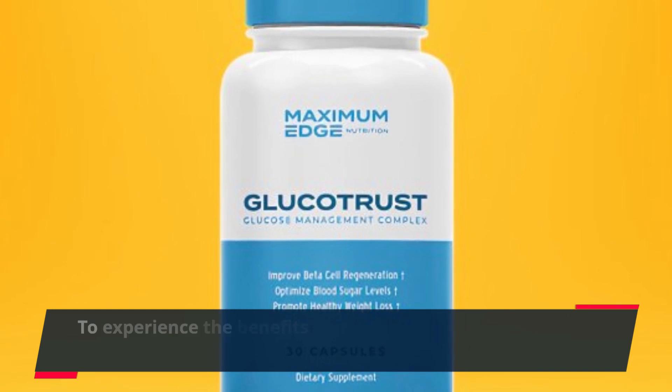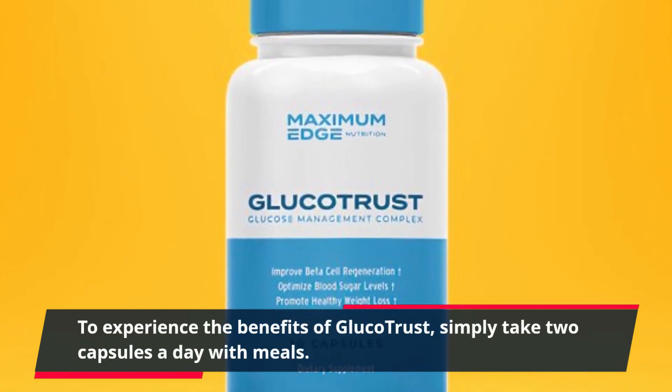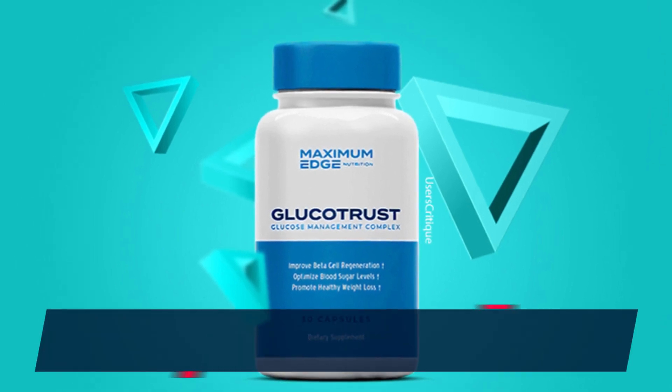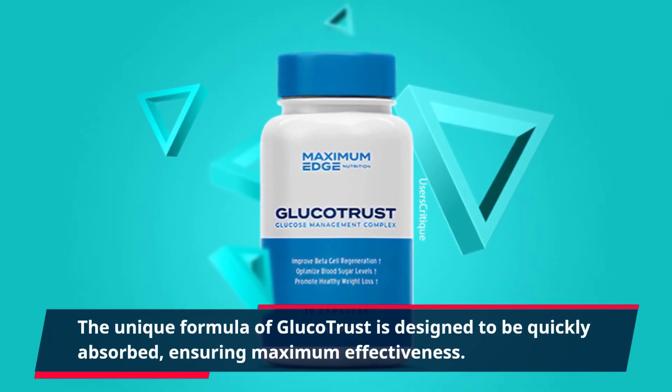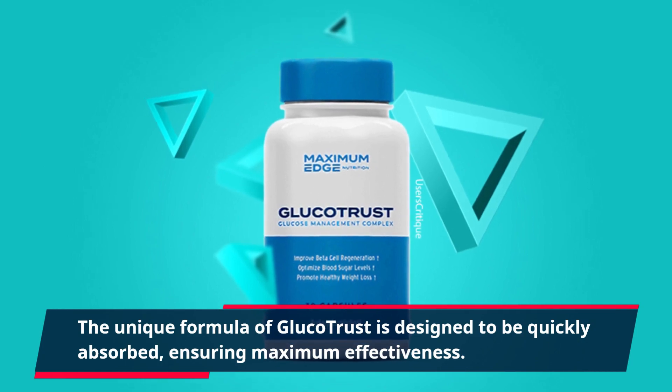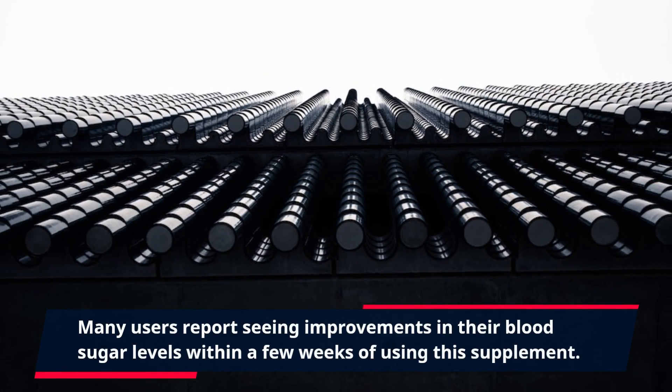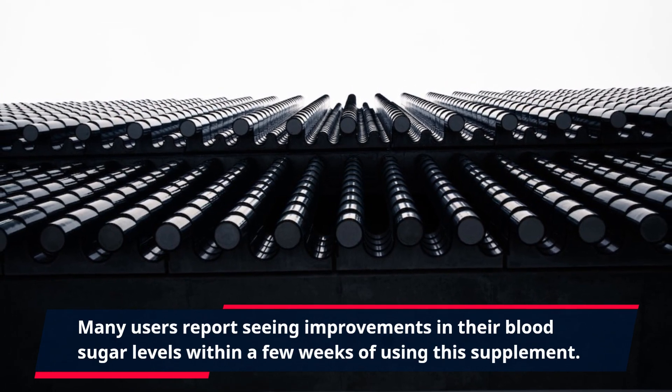To experience the benefits of Gluco Trust, simply take two capsules a day with meals. The unique formula of Gluco Trust is designed to be quickly absorbed, ensuring maximum effectiveness. Many users report seeing improvements in their blood sugar levels within a few weeks of using this supplement.